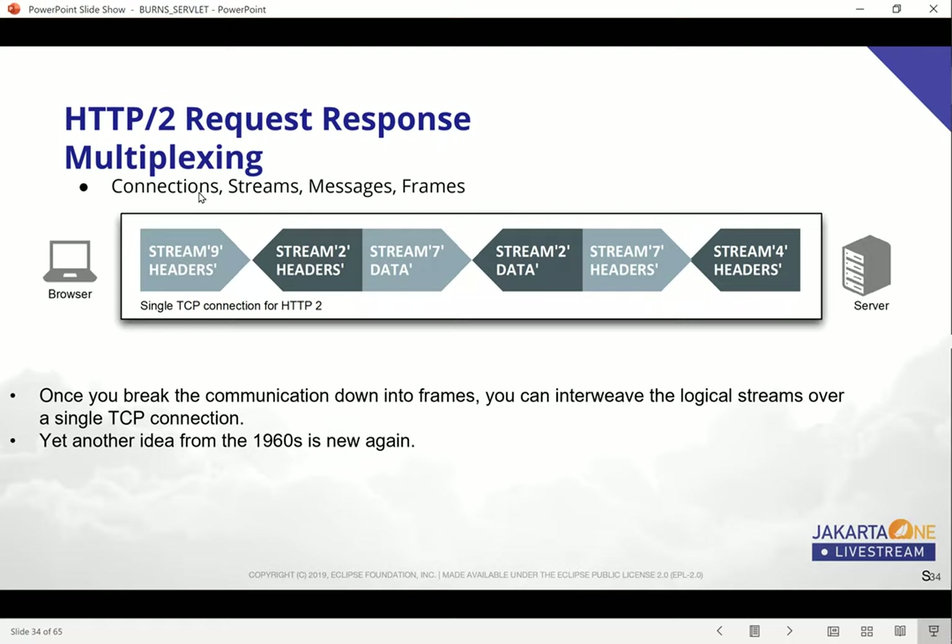Each stream can have messages flowing back and forth, and a message is made up of individual frames. So this is what the request-response multiplexing looks like. You have your browser on the left and your server on the right. Both sides of this connection can introduce or initiate content. Generally the browser starts it out by making a request, but once that stream is established, you can have request and response headers flowing back and forth. The odd-numbered headers are reserved for client-to-server, and the even-numbered headers are reserved for server-to-client. By breaking communication down into frames, you're able to interweave logical streams over a single TCP connection and get more throughput.